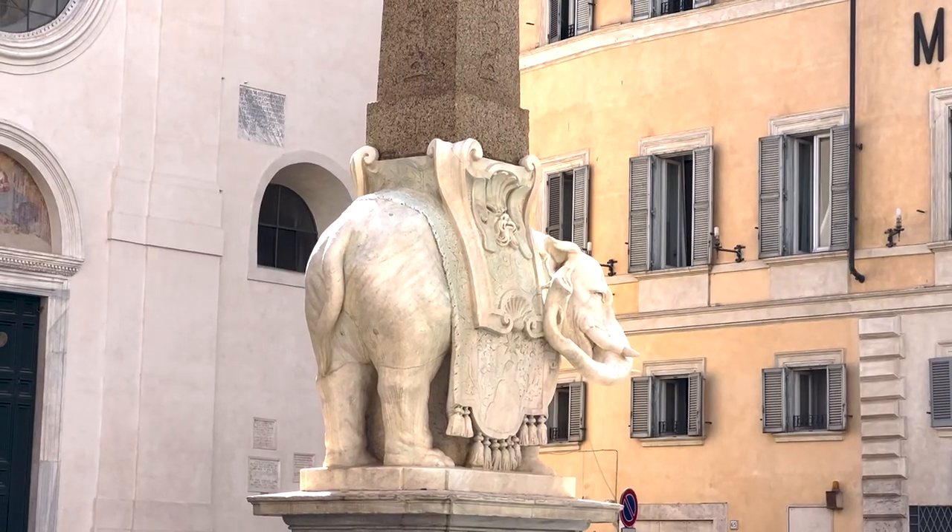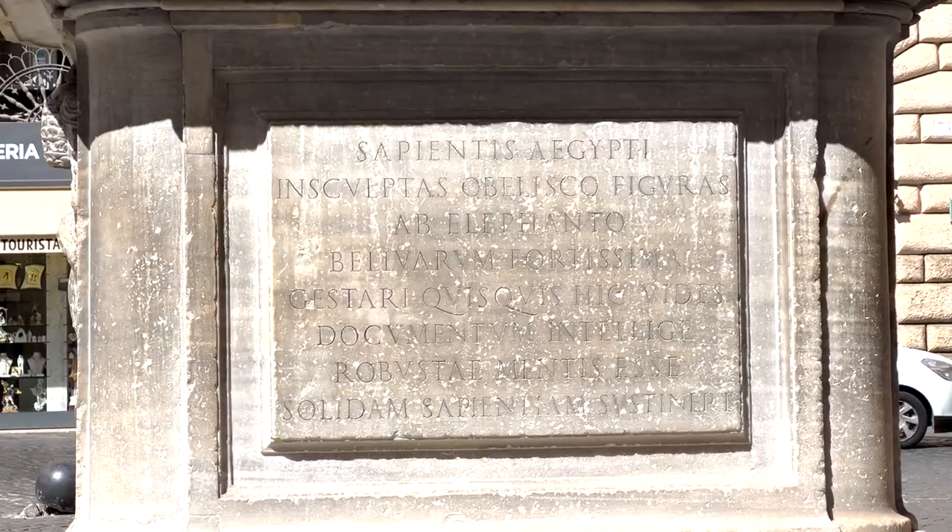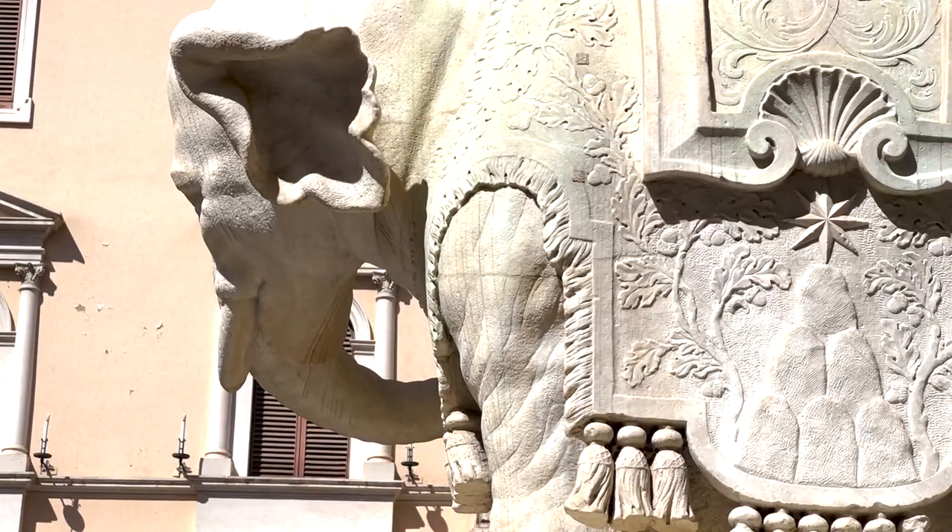The seventh obelisk of the day is called the Minerva Obelisk, and it's very intriguing because the obelisk has been placed on the back of an elephant, also designed by Bernini. It was erected by Pope Alexander the 7th. An interesting fact: Bernini originally wanted the obelisk to rest only on the elephant's legs, but someone jealous of Bernini said the legs alone wouldn't hold it, so the pope ordered Bernini to put a block underneath. That's why, unlike the Agonal Obelisk where you can see through the spread-out fountain base, here you can't see through the elephant because of the block.